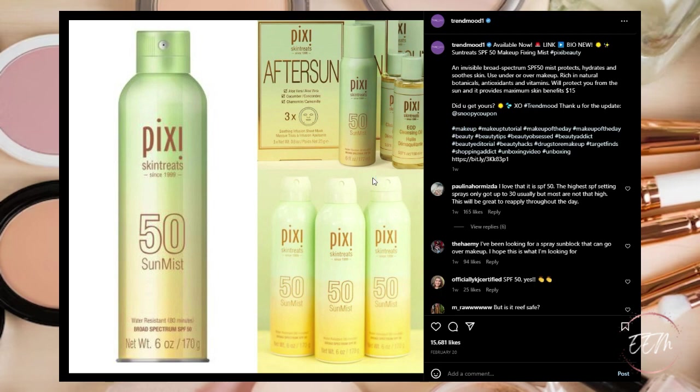Next, Pixie is coming out with a Sun Treats SPF 50 Makeup Fixing Mist — an invisible broad-spectrum SPF 50 which protects, hydrates, and soothes the skin, usable under or over makeup. It's rich in natural botanicals, antioxidants, and vitamins, priced at $15, and available now. I haven't really had any Pixie products so this is a pass for me on my wish list, but maybe something for you guys to check out.